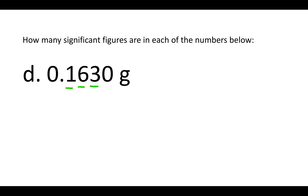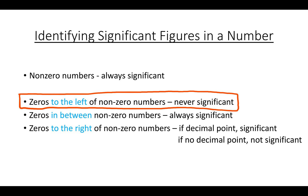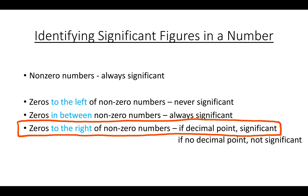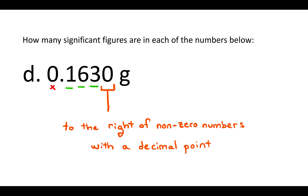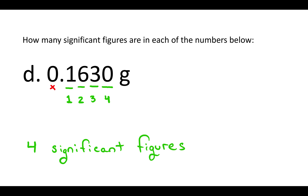All of the non-zero numbers are significant. There are two zeros with different placements, so we consider them separately. The zero on the left is to the left of non-zero numbers — zeros to the left are never significant, so that zero is not significant. The other zero is to the right of non-zero numbers, and there is a decimal point, so that zero is significant. There are a total of four significant figures in this number.